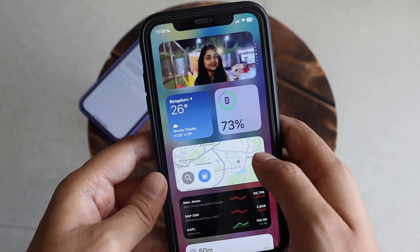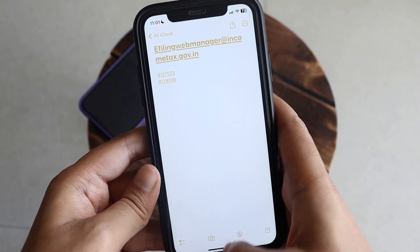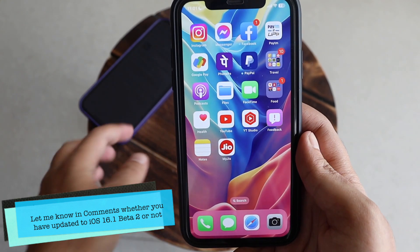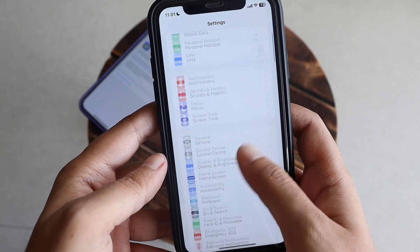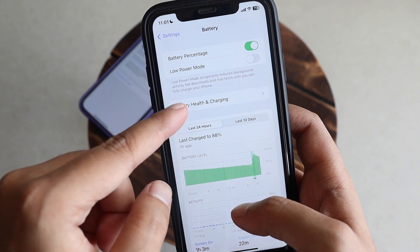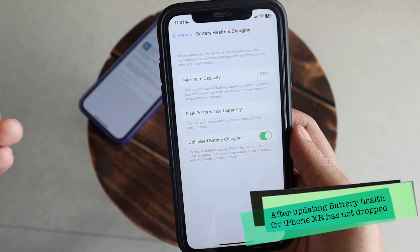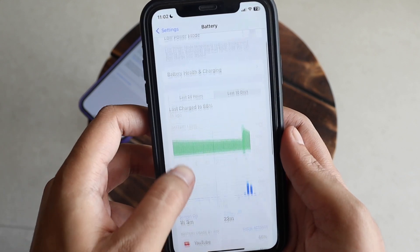There are also various wording changes here and there, plus a couple of new splash screens — if you were on iOS 16.1 beta 1, you'll notice those. Now let me go to the battery section. Under Battery Health and Charging, the battery health is at 88% — same as before updating, so it hasn't dropped.